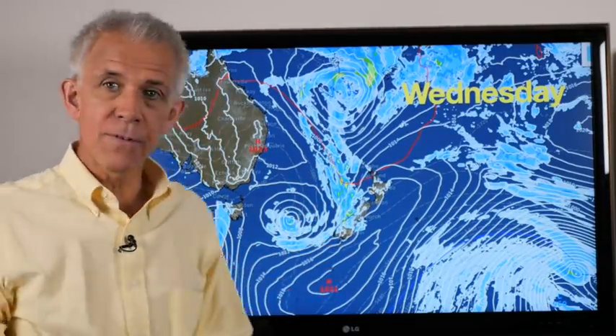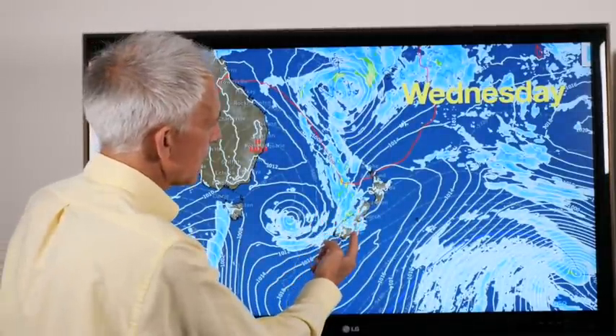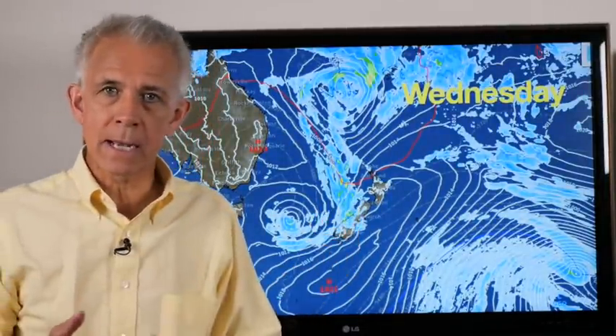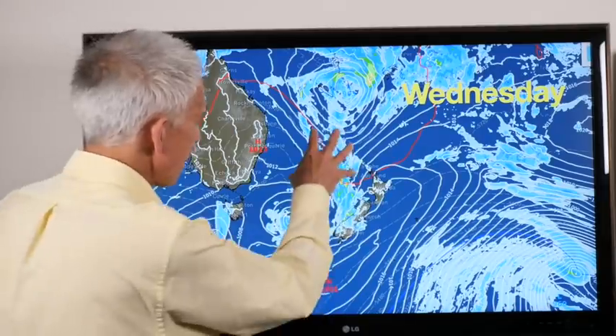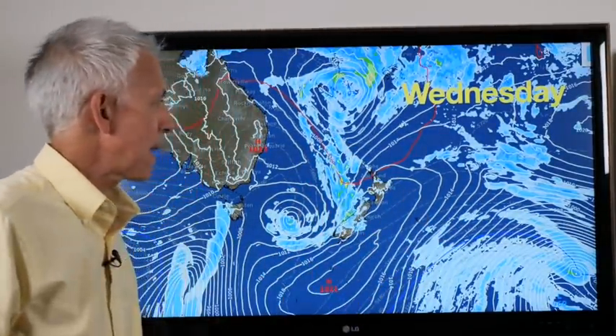Temperatures still cool to the far south. Places like Dunedin will just have a fine-looking day, but cloud increases by the end of the day, and at night Dunedin and Queenstown will pick up some wet weather from the system creeping in. Everywhere else one or two showers, with an easterly flow perhaps making some eastern spots that bit cooler.